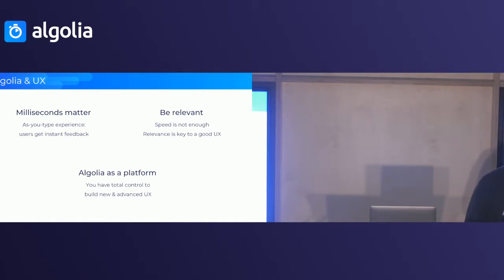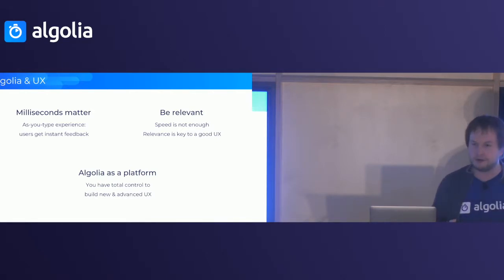Algolia has been built with UX in mind — we think we're a UX company first. The reason for that is that search is going to drive a user experience on your website through speed. Algolia returns results at a speed close to 20–50 milliseconds, and that enables what we call an as-you-type experience. This as-you-type experience lets you see new search results and new filters at each character, from the first character typed in the search box — a whole new kind of search experience that didn't exist before.